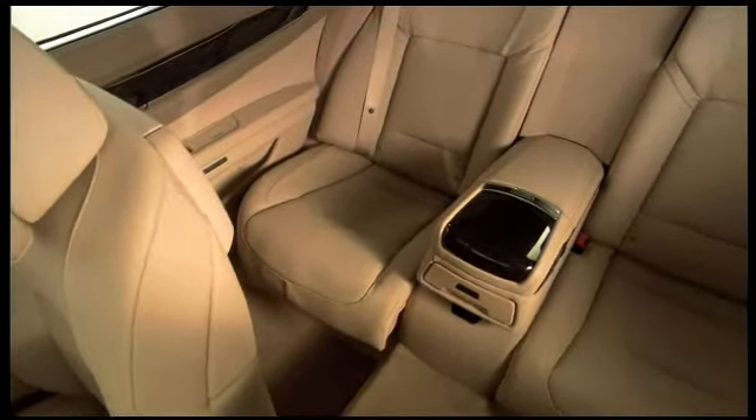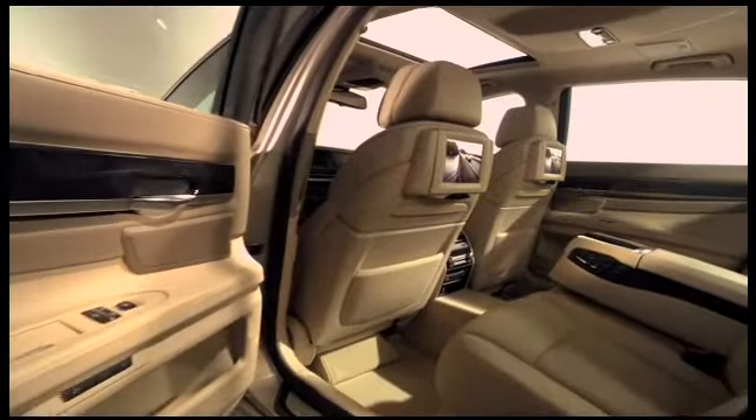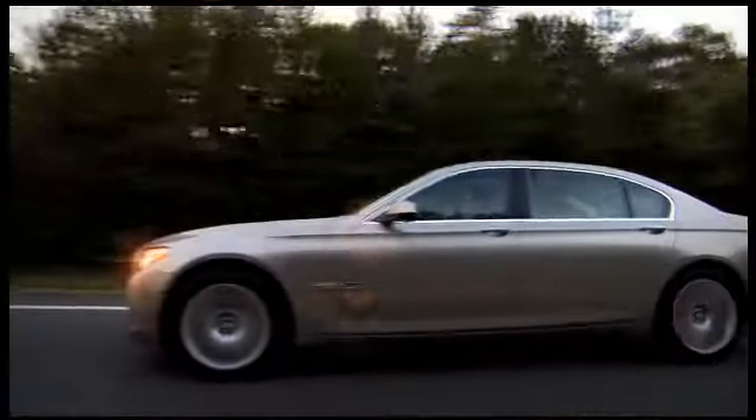But the driver's seat isn't the only place to indulge. Rear passengers enjoy enough room to stretch their legs and an optional massage function. The result? A comfortable premium ride for all.